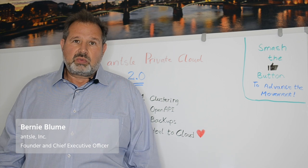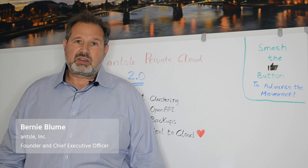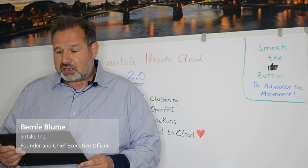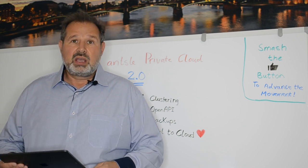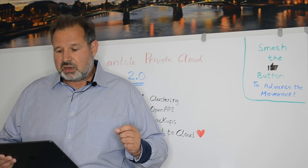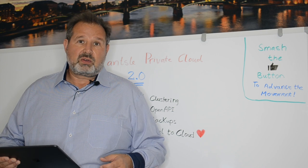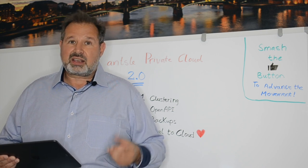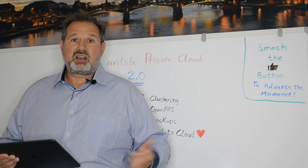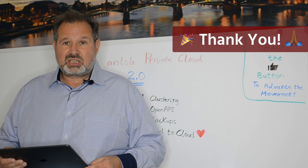I'm Bernie Bloom, founder and CEO of Ansel. Ansel is the pioneer in private cloud computing. I started the company with the vision to make the private cloud accessible to anyone by making it incredibly simple. Today we have over 3,000 customers, and that's a great success — only possible because of our early adopters, which I really appreciate.